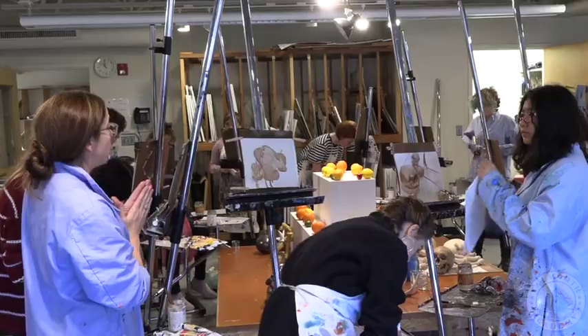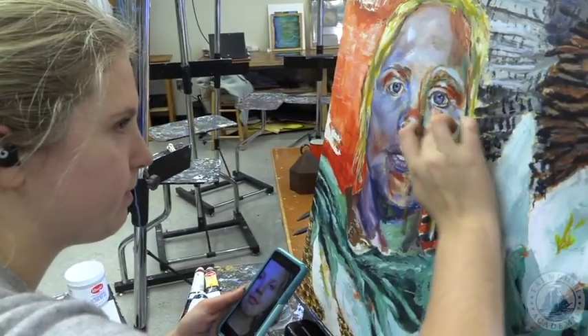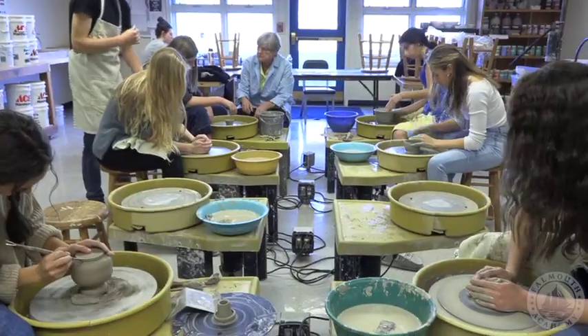We're entering our art area, which is where all the creativity happens. Art is one of our many electives here at Falmouth Academy and incorporates drawing, painting, studio art, and ceramics. In addition to that, we have over 40 electives students can choose from.